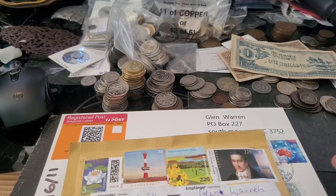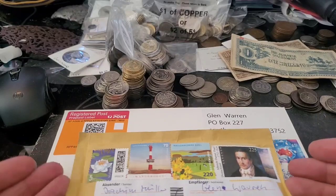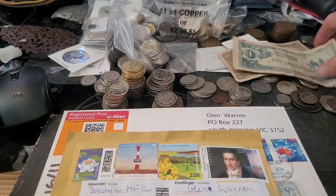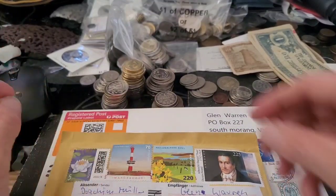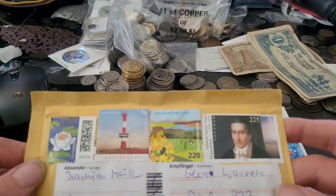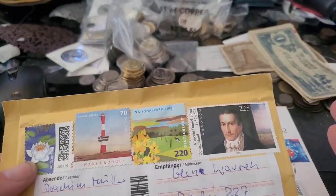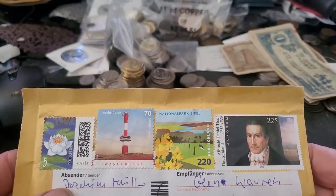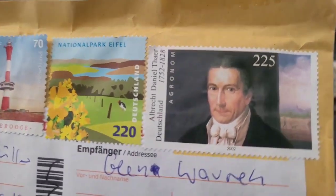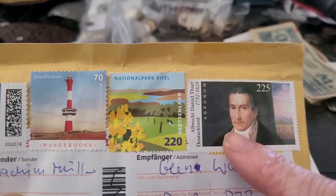Hello and welcome back, fellow junk hoarders — well, it's actually pretty good junk. Today we have an unboxing, opening of letters, whatever you want to call it. I'm a bit tired, a bit wasted. Anyway, the first one we have is from Germany.